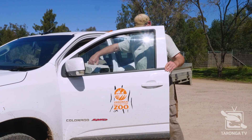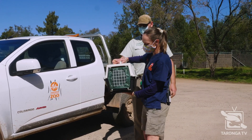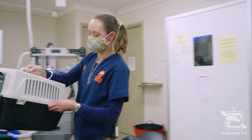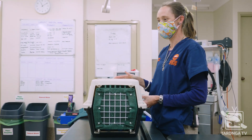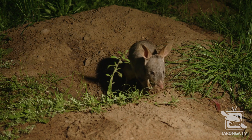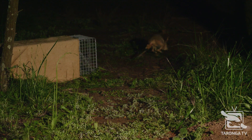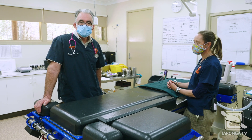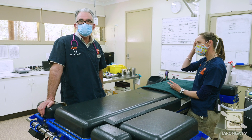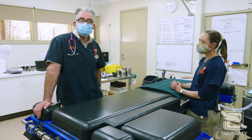Today we're conducting health checks on several bilbies that are earmarked for release back to the wild. These bilbies were born here at Taronga Western Plains Zoo and have spent time up in our sanctuary developing the skills that will enable their survival in the wild. They're about to embark on the next phase of their life and contribute to bilby conservation out in the bush. It's very important that we ensure these bilbies have a maximum chance of survival and thriving in the wild when released.